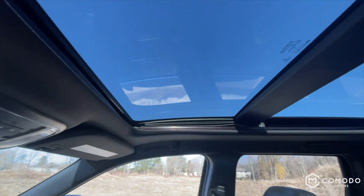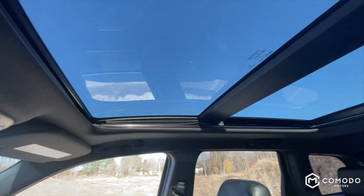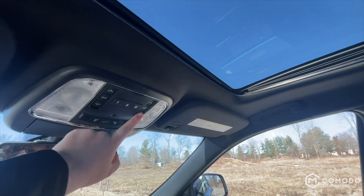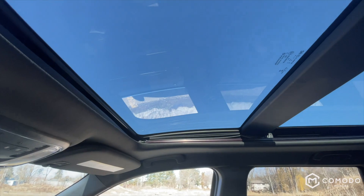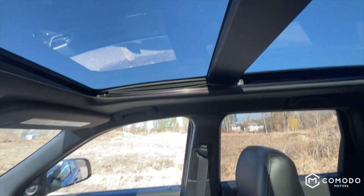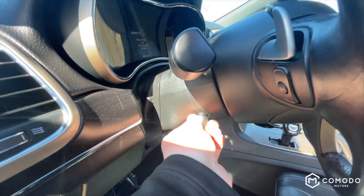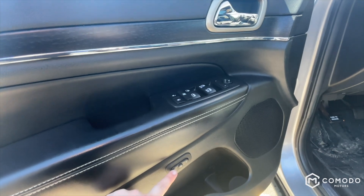There's this massive sunroof that covers the front and the back, and it's also got a power sunshade. With the push of a button it'll close, and then this whole big panel opens up — it starts right about over your head. Also have a power adjustable steering wheel and memory seating.